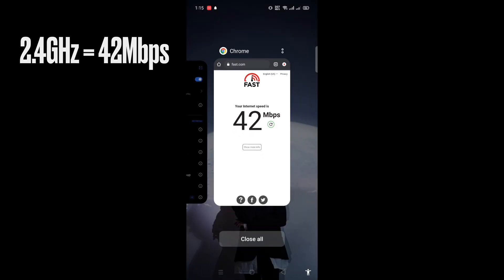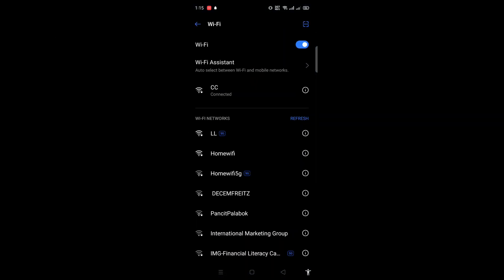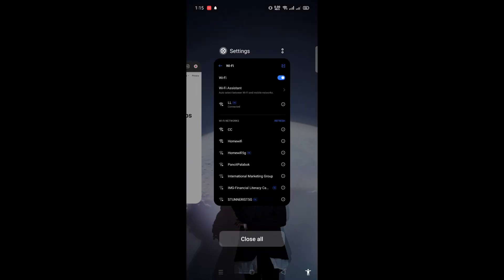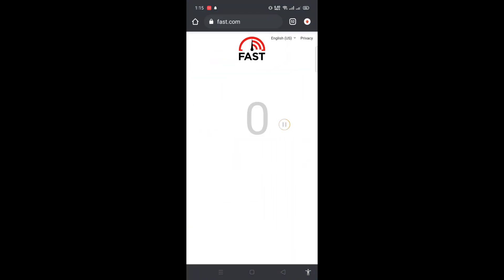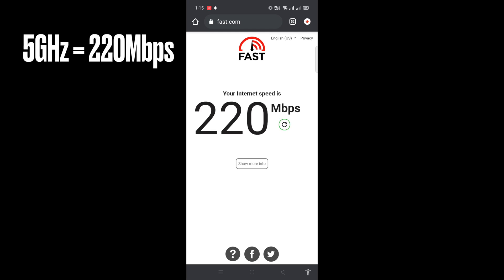Now let's switch and connect to the 5 gigahertz Wi-Fi to see how it differs from the 2.4 gigahertz. Let's do the speed test once again — and now we're getting speeds over 100, 220 Mbps for the 5 gigahertz Wi-Fi network.